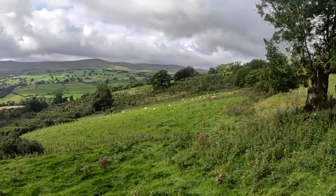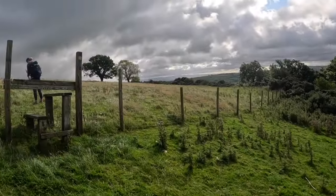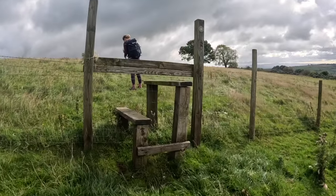We've headed across this field. Lovely valley down there. Then we're over this stile and cracking on.